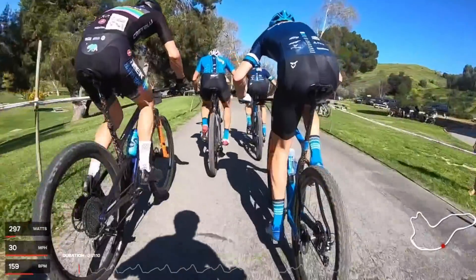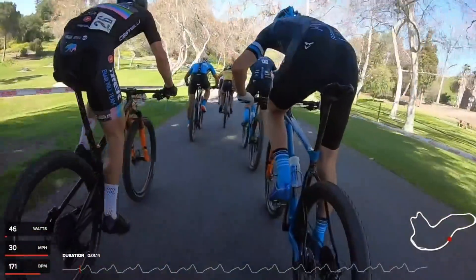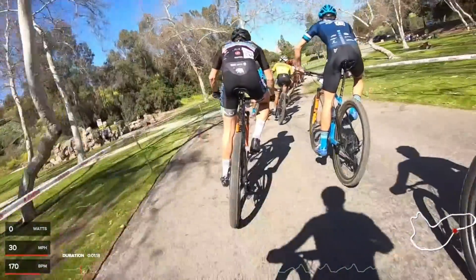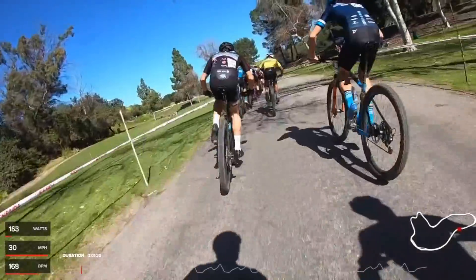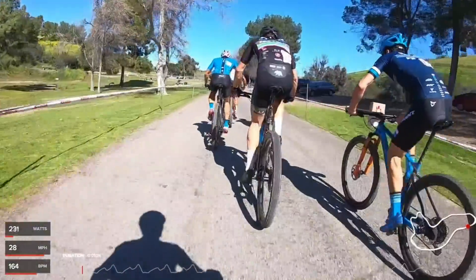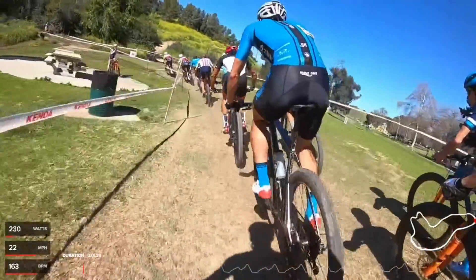Short track is basically like a mini XCO — cross-country Olympic. Normally it's about a one to one-and-a-half kilometer loop. Laps are around one and a half to three minutes, depending on how much climbing there is, the terrain, whether it's grass, pavement, dirt, etc. The men generally race for 20 minutes plus three laps.